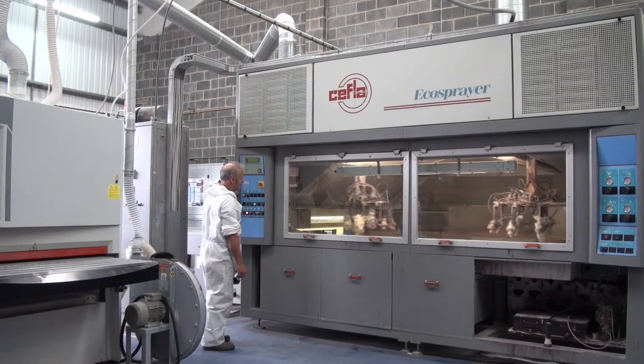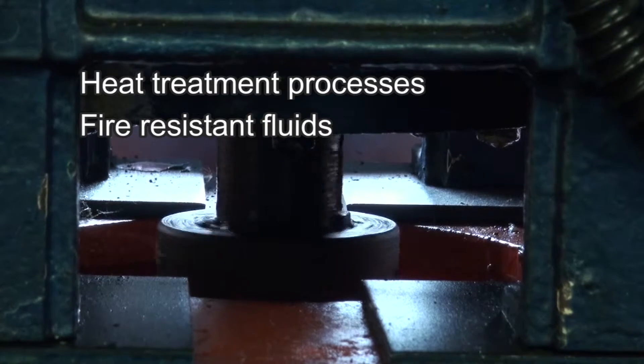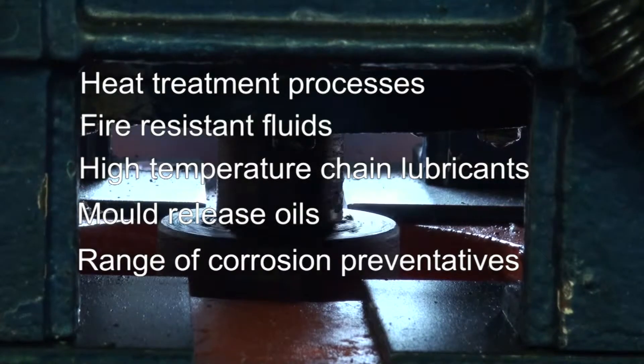The industrial range is complemented with products suitable for heat treatment processes, fire resistant fluids, high temperature chain lubricants, mould release oils, and a comprehensive range of corrosion preventatives.